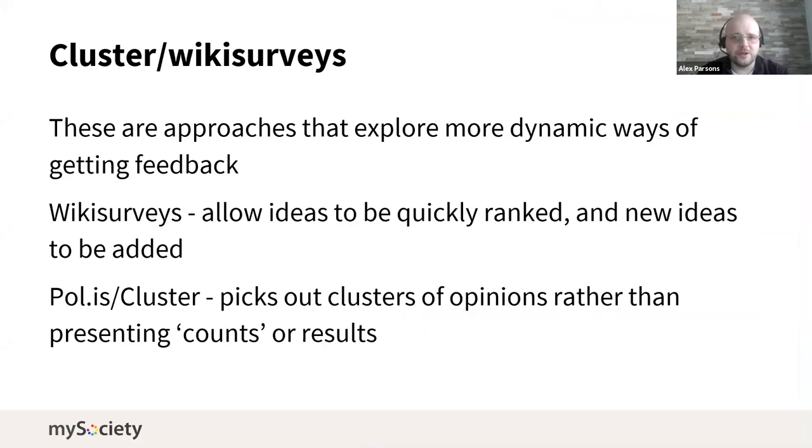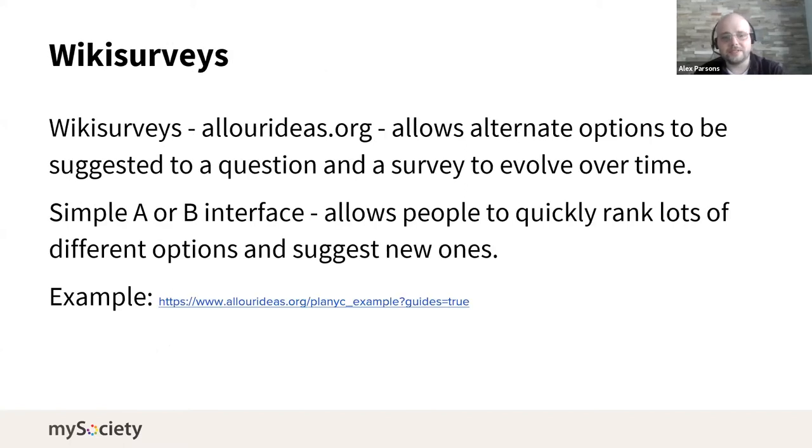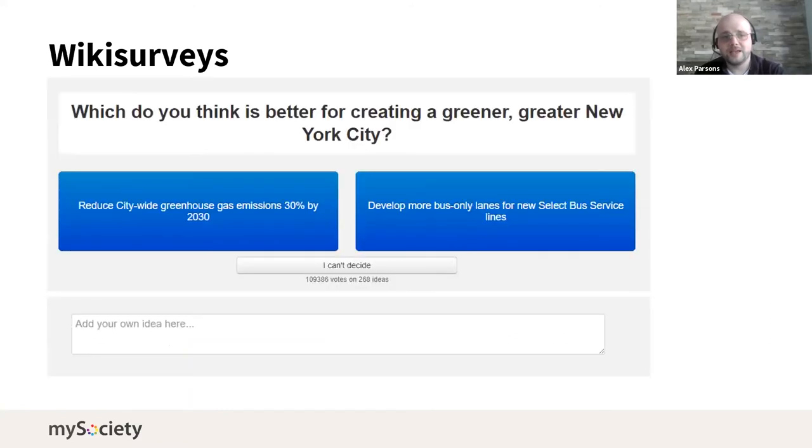The tools I found quite interesting were more dynamic ways of gathering feedback that allowed some communication between users. Wiki surveys allow ideas to be contributed — there's an example called All Our Ideas where you have a simple A/B interface, click A or B or add your own idea, and over time this builds up a survey that can shape what you do next. This is useful at early stages because one criticism of citizens assemblies is that even if the process is very fair, if the question is bad, what do you do? A more open question-forming approach lets it evolve as people add to it.